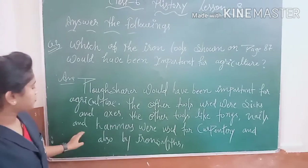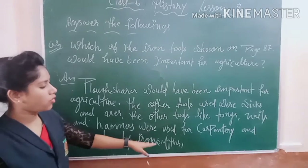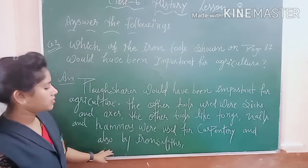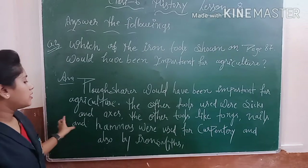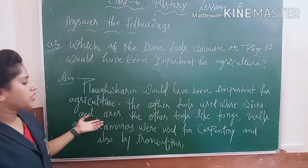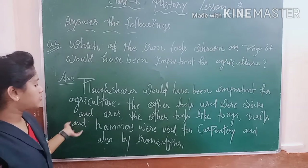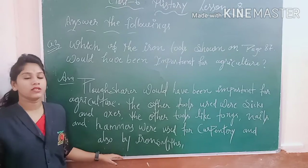Other tools like tongs, nails, and hammers were used by carpenters and also by iron smiths. These tools like axes and tongs were used in various crafts, though some were also used for agriculture.